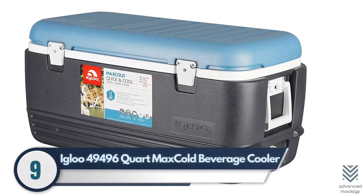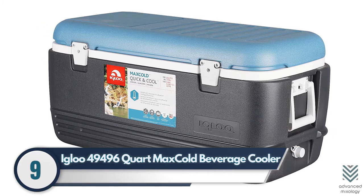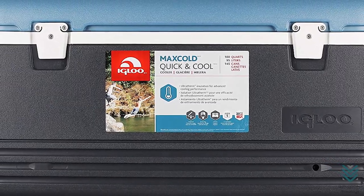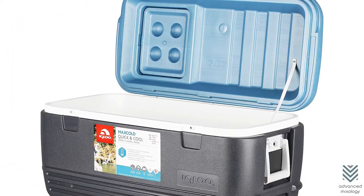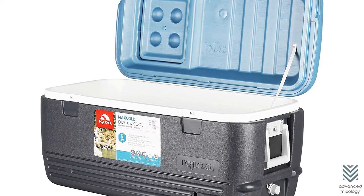9. Igloo 49496 Quart Max Cold Beverage Cooler. The Igloo Max Cold is the perfect beverage cooler when you like to travel. This 95-liter model can keep your drinks and food cool even when you're on the move. It features an ultra-therm insulated lid and body, which keeps beverages cold for a longer time.